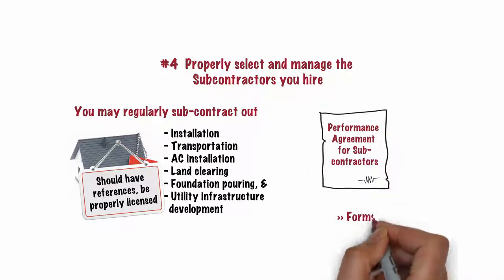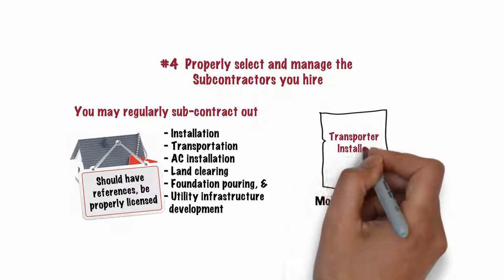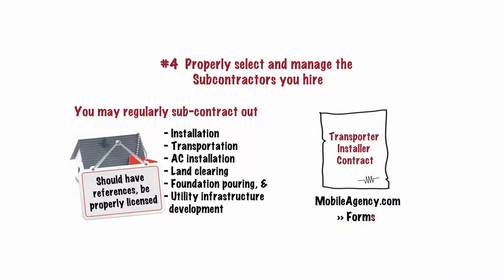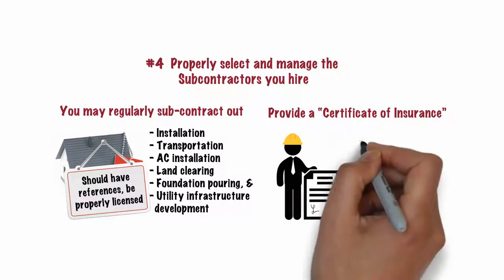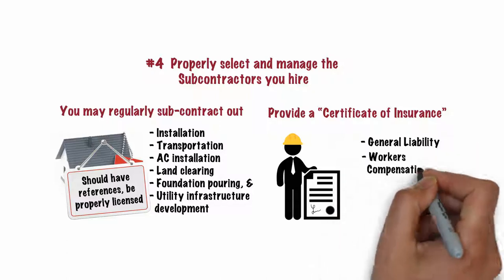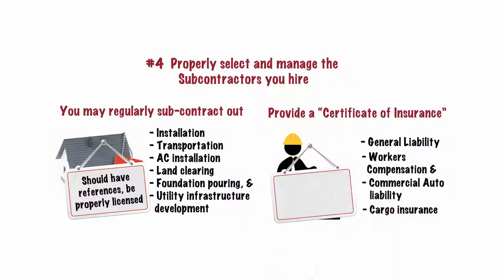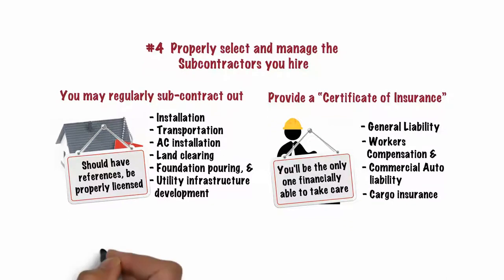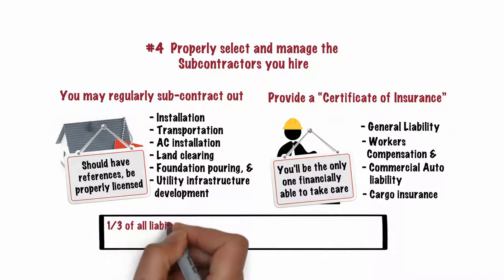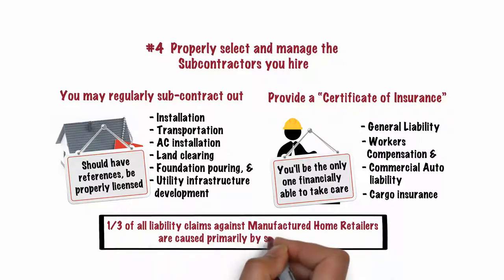You can find one under the Forms tab at mobileagency.com. Likewise, transporters and installers you hire should sign the transporter installer contract, also found under the same tab. All subcontractors should provide a Certificate of Insurance showing they carry general liability, workers' compensation, and commercial auto liability, plus cargo insurance when applicable. Without this certificate, you're likely to be the only one financially able to take care of problems when they arise. About one-third of all liability claims against manufactured home retailers are caused primarily by subcontractors.